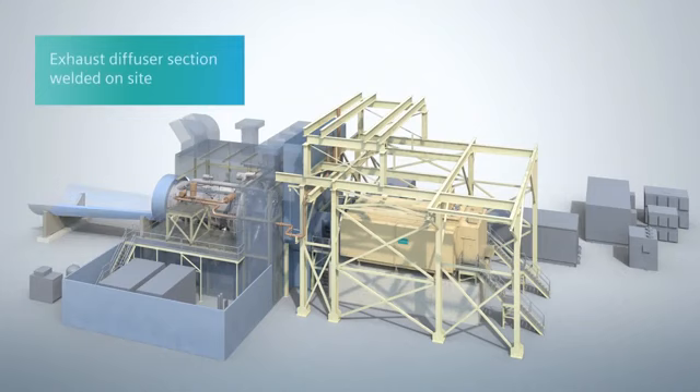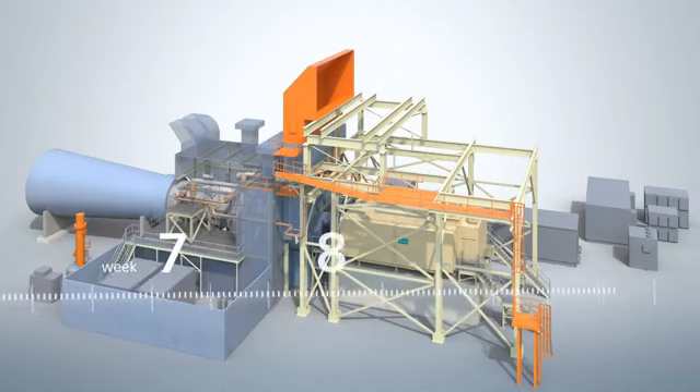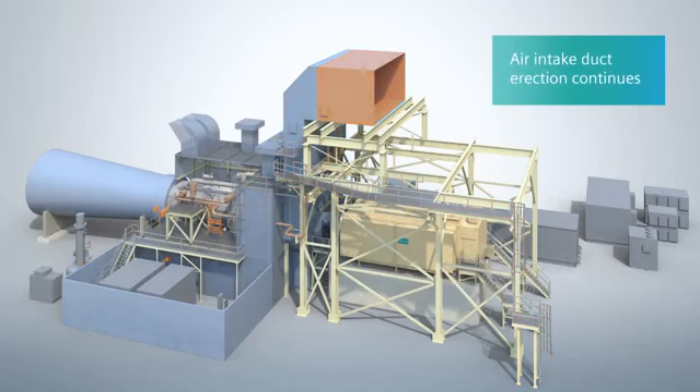The gas turbine exhaust diffuser is shipped in separate panels for easier transportation, and the panels are welded together on site. The fuel gas filter separator, gas turbine drain piping, and instrument air piping are being installed. In parallel, the air intake system erection continues.